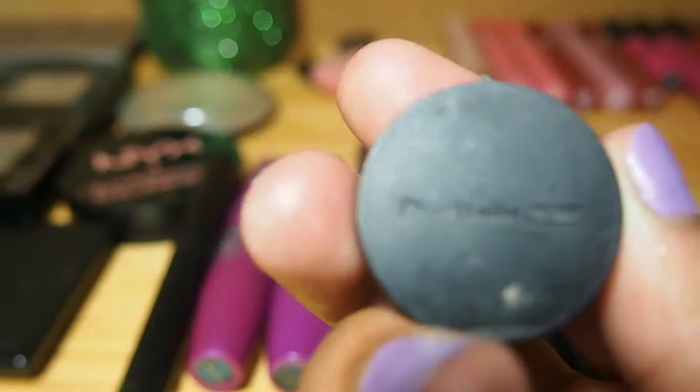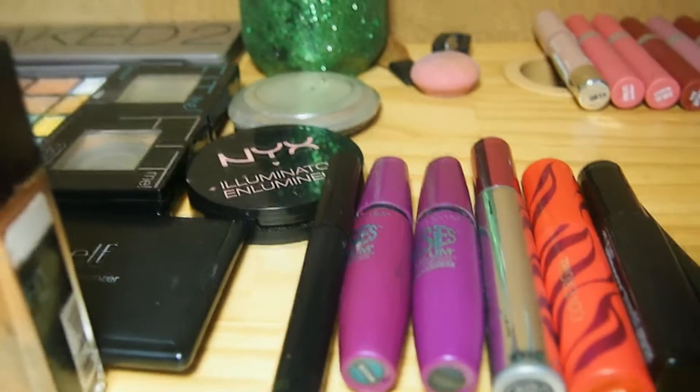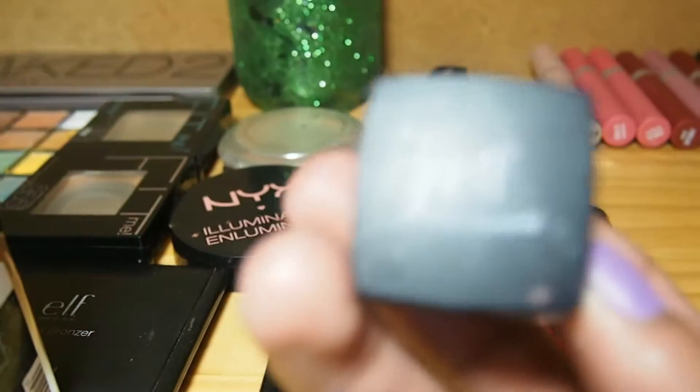This is a MAC Studio Fix Fluid, I believe is what it's called. And I don't really use that much either. Then we have an ELF cream liner.